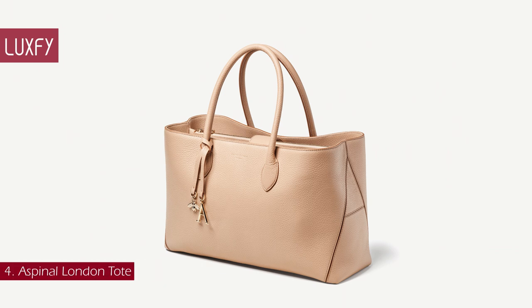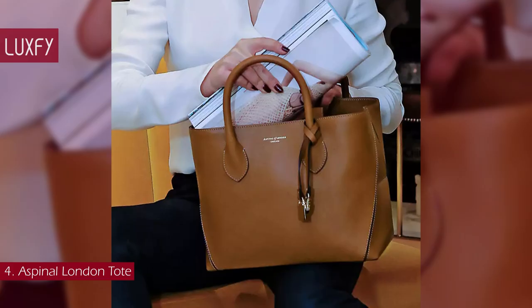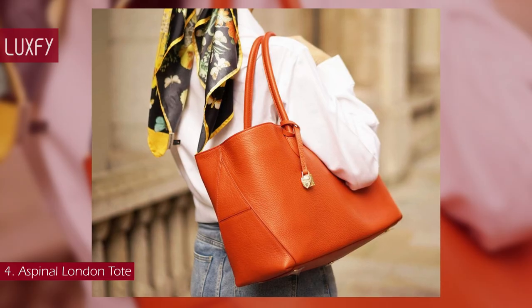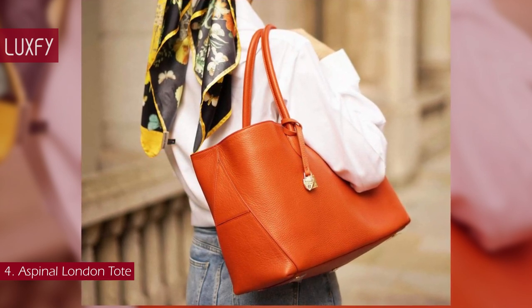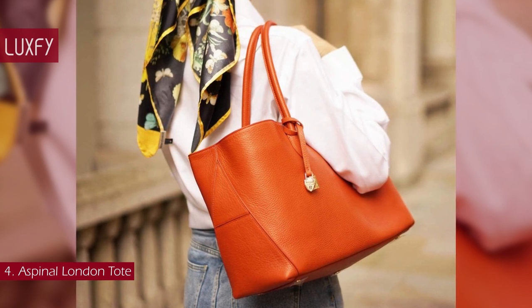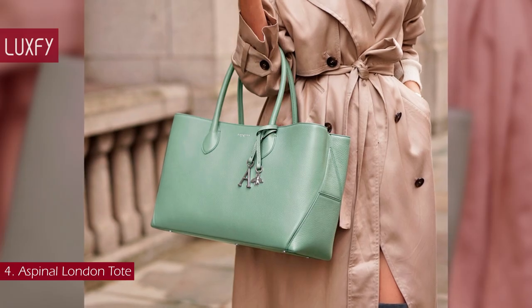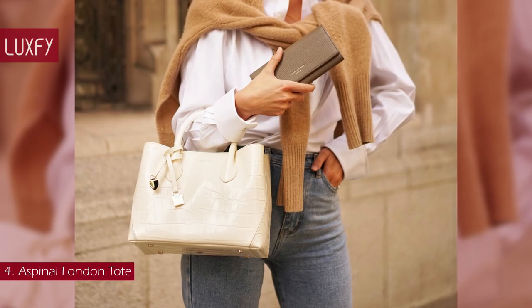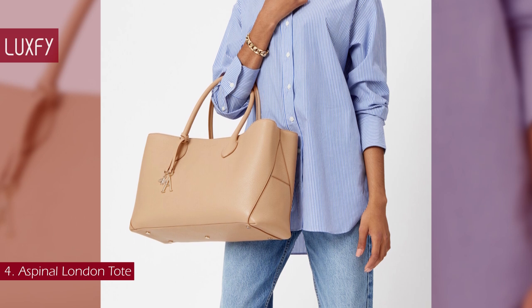Number 4: Aspinal of London Tote. An iconic British brand and a favorite of the royal family, you will not regret buying an Aspinal bag. Simple and understated, the Signature London Tote is a versatile everyday companion. Handcrafted from the finest full-grain leather in a choice of simple pebble or soft croc finishes, the semi-structured shape is instantly recognizable, with two stitched A panels to the sides, accented by the Signature A charms and subtle branding on the front. Designed to last a lifetime, it can be carried by the soft top handles or worn over one shoulder. The London Tote comes in a few different colors and sizes. The large London Tote is sold for $870.